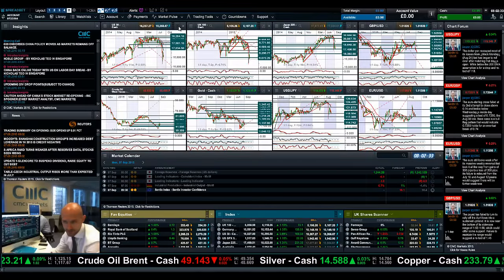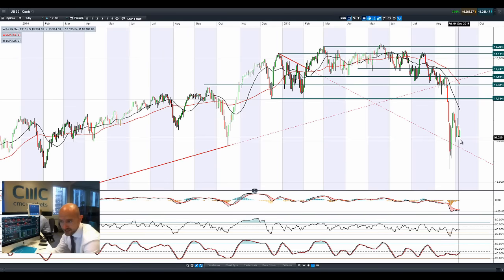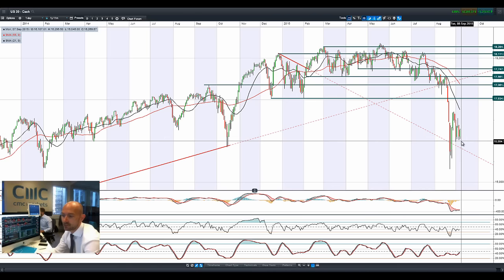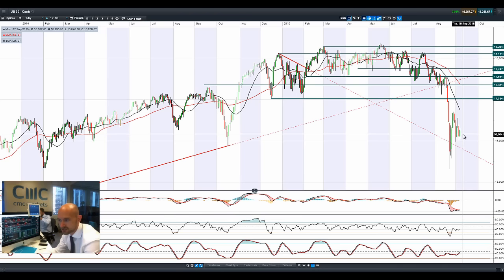Good morning and welcome to today's products in focus. We had the opening of China after a four-day long weekend, and it's obviously Labor Day weekend in the US as well. Even though China has drifted a little bit lower, there have been some updates from the local government there about extra support they're going to be providing to prop up the stock market.